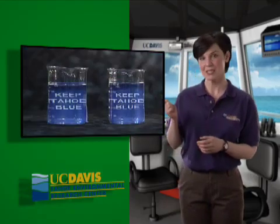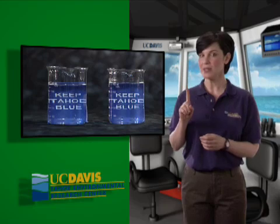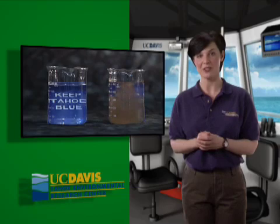Did you know that Lake Tahoe was once one of the clearest and bluest lakes in the world? That's because there were so few soil particles and algae in it — these are what make the water of most other lakes seem cloudy. See these two beakers of Lake Tahoe water? Adding just one spoonful of storm water clouds the water on the right with very fine particles.